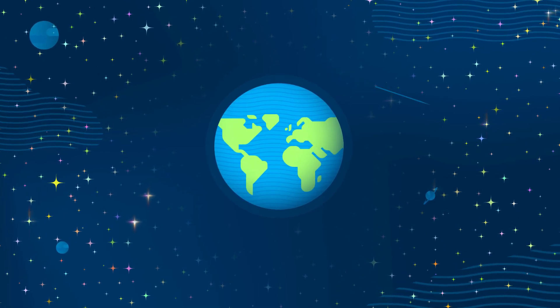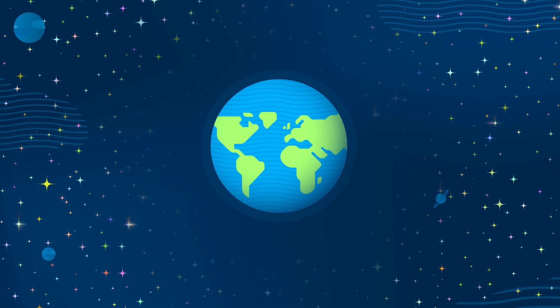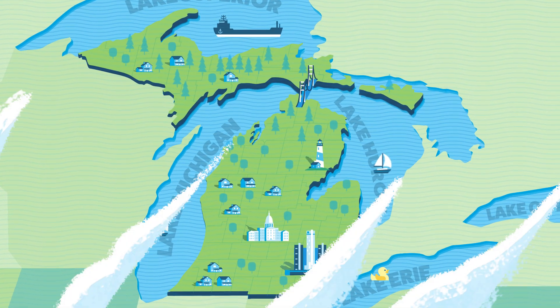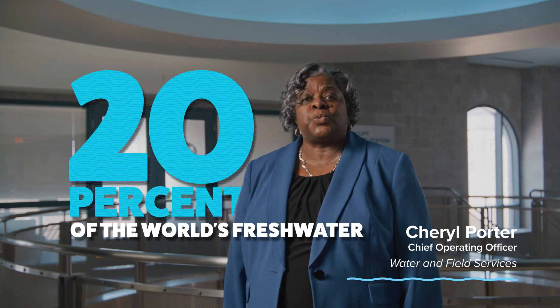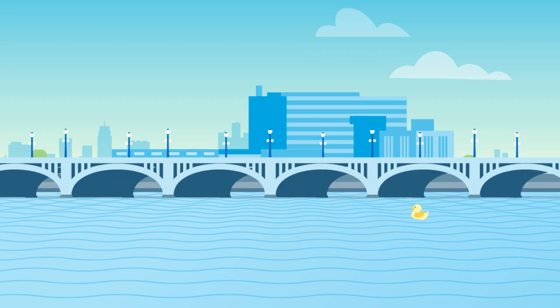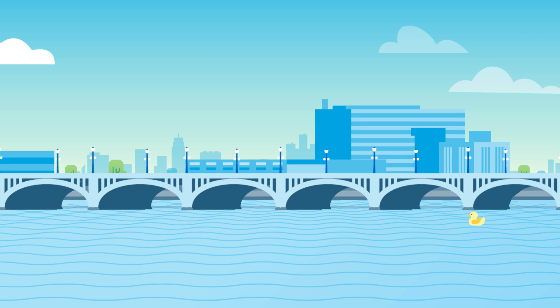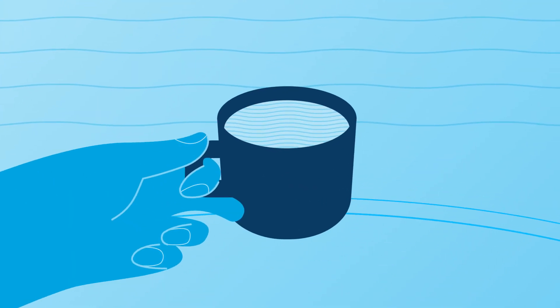Freshwater is one of the Earth's most vital resources. Thanks to the Great Lakes, we have an abundance of it right here in Southeast Michigan. In fact, the Great Lakes are home to 20% of all the freshwater in the world. We're fortunate to have access to such an incredible resource, but it's not as simple as just dipping in a cup and taking a drink.